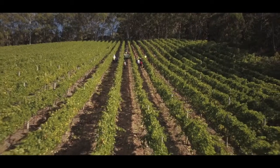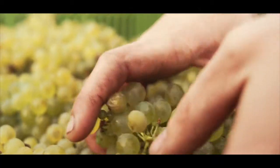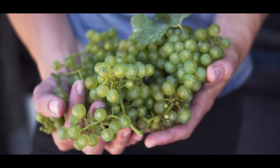It's critical where you get your fruit from for making premium sparkling wine in particular. We like to hand pick at Deviation Road, especially with sparkling wine. We want to be gentle with the berries — you've got a hand selection process going on, and you can actually control through your pickers exactly what's been picked.